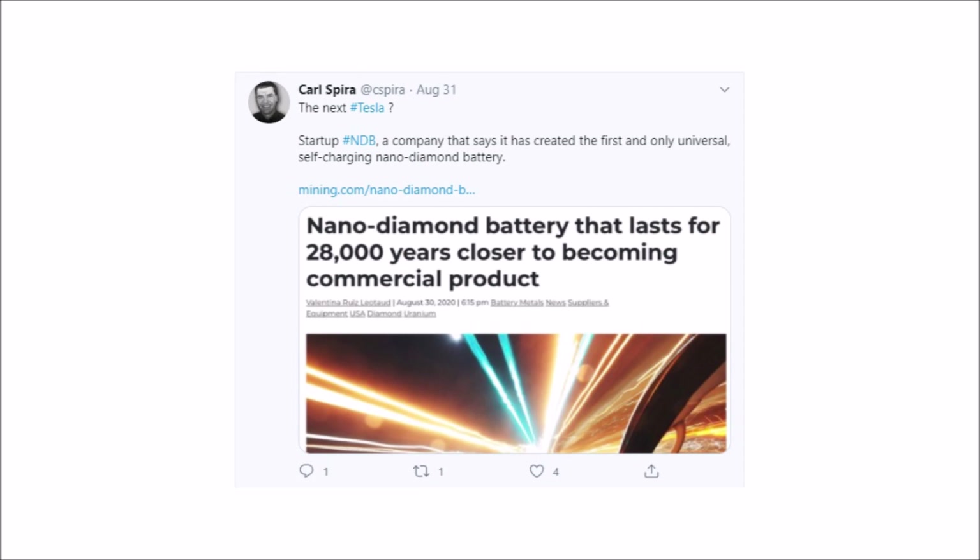Let's pump the brakes a little bit and stop calling this company the next Tesla. Until some big-name investors get on board and a working prototype can be unveiled, this is just another fly-by-night vaporware, smoke-but-no-fire breakthrough that no one will remember a few years from now. I guess only time will tell.